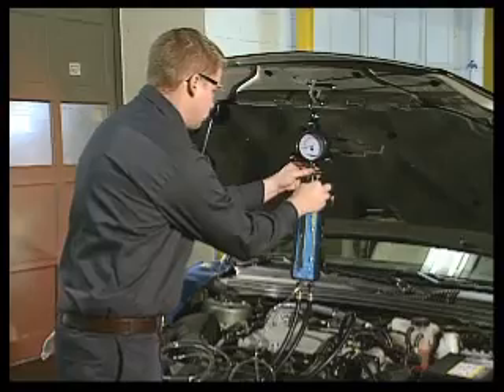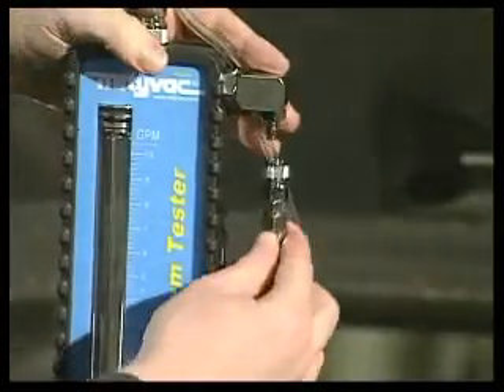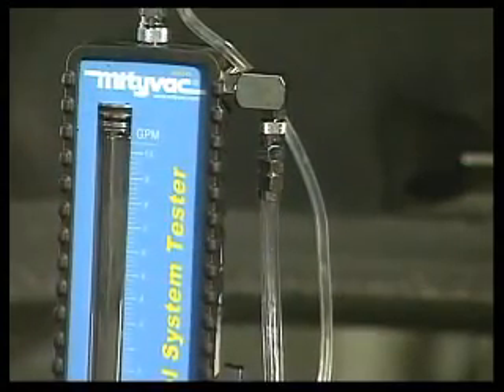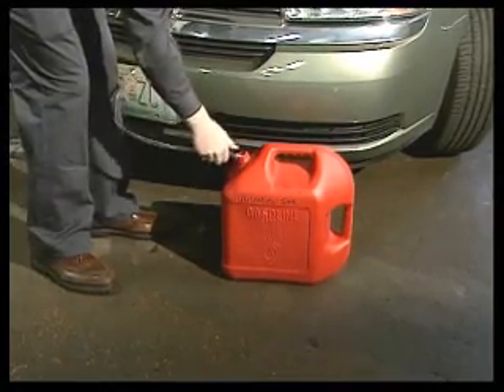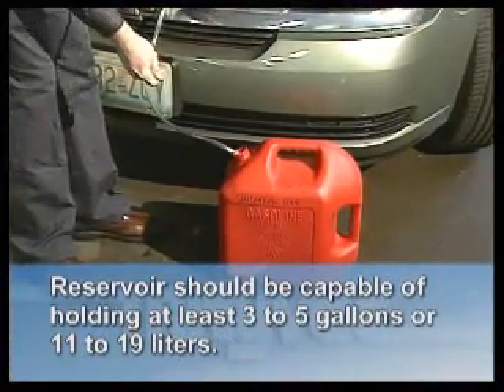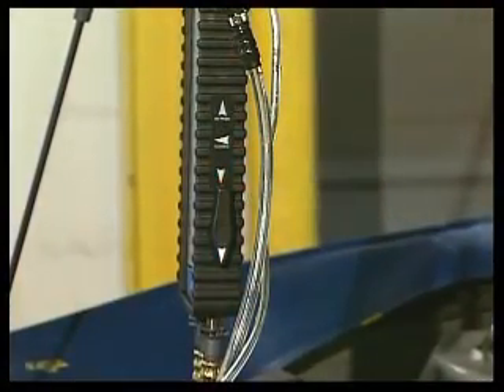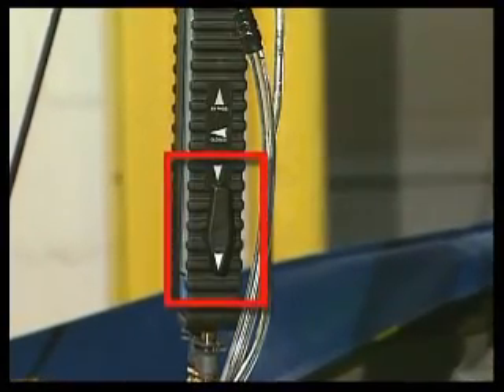Connect the smaller clear hose to the pressure relief valve on the pressure gauge and the larger clear hose to the bypass port extending from the side of the flow meter just above the three-way valve. Run both hoses into a fuel approved reservoir capable of holding at least three to five gallons or eleven to nineteen liters. Check the three-way valve on the side of the flow meter to ensure it is in the open position, which is pointing down.